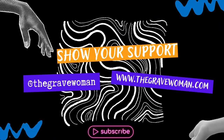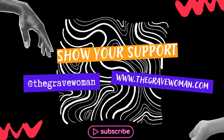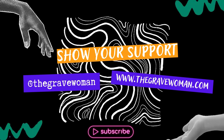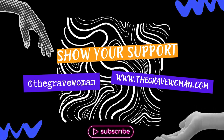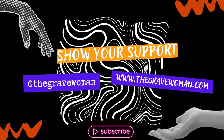Was this information useful and helpful? If so, please show your support. Like and share this post, follow the Grave Woman on social media, visit our website at www.thegravewoman.com, and be sure to subscribe to our YouTube channel.